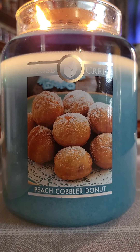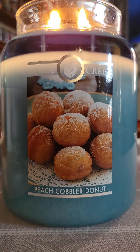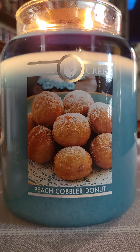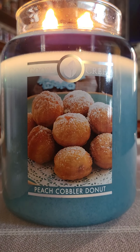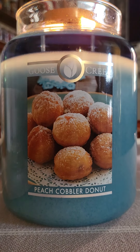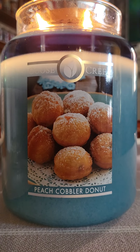But upon burn this candle really comes to life. That peach is not so artificial and that doughnut is definitely there. It has an overall sweet bakery appeal with a little bit of butteriness. It's quite enjoyable and throws pretty well — my entire downstairs smells like peach cobbler doughnut. I would say an 8 out of 10 on the scent throw.